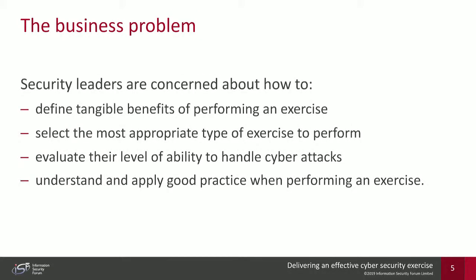The business problem: security leaders we interviewed during our research are concerned about the amount of cyber attacks happening day in, day out, and many organizations feel wholly unprepared for the onset of a real-life cyber attack. Exercises can take a number of forms, with our research revealing there is no real common definition, making it difficult for organizations to decide the most appropriate type of exercise to perform.